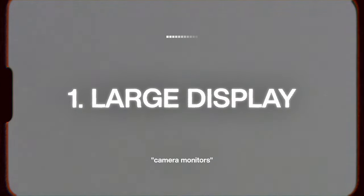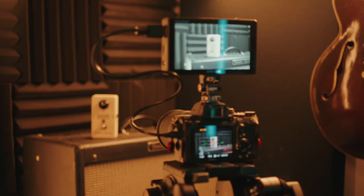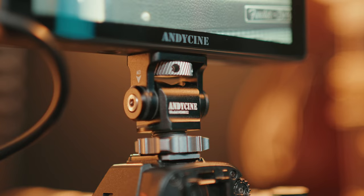The first and most obvious reason to get yourself a camera monitor is having a nice big bright display. The screen on most cameras is generally pretty fine, but it's nothing compared to getting an external monitor. A camera monitor provides a much larger, brighter, detailed image of what you're actually recording. If you're going to be shooting in bright environments, make sure to get an ultra bright monitor. I personally love this Andy Cine C5 monitor — it's surprisingly bright, mid to lower tier pricing, but super bright with a lot of really good features.